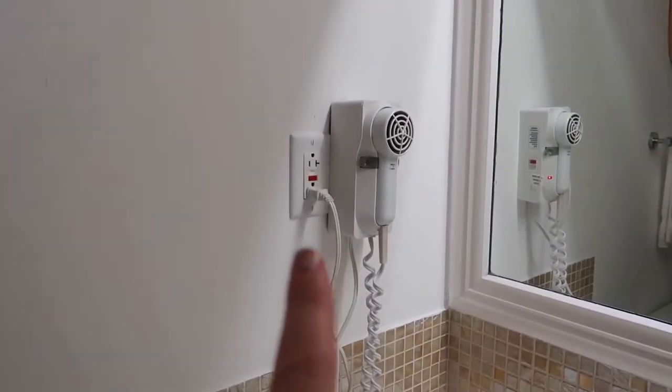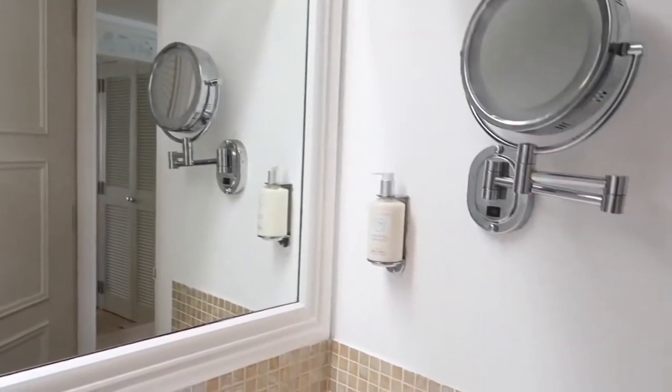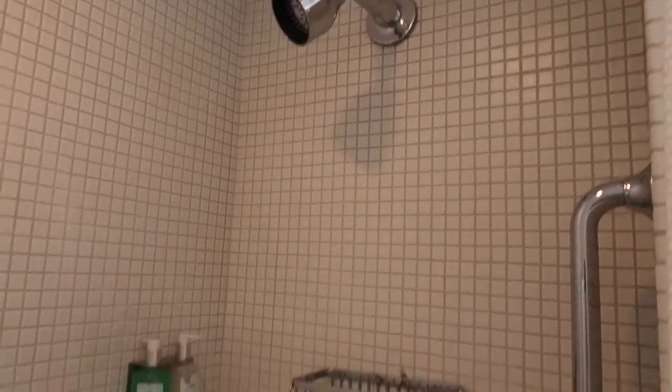There is a blow dryer, a nice big mirror, some lotion, and a nice little makeup light. Then we have the toilet and the shower — it's a step-in shower with a nice little bench and a nice shower head.